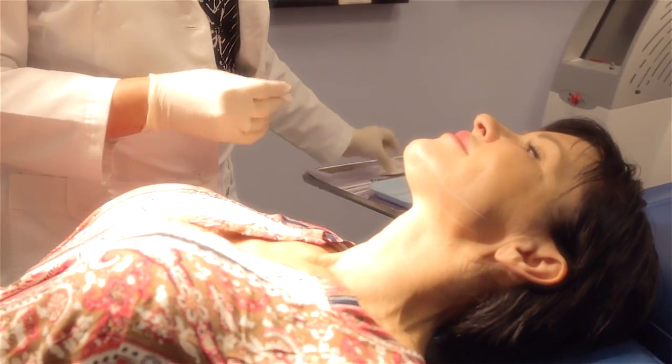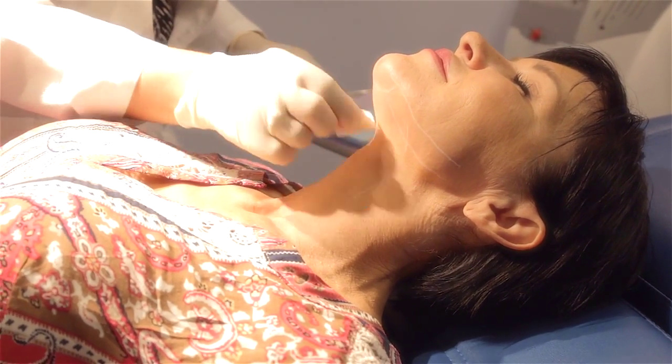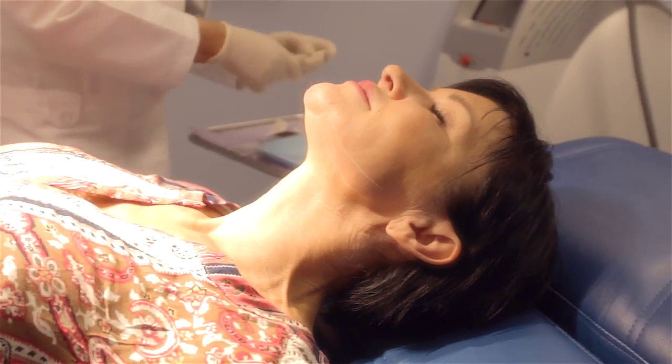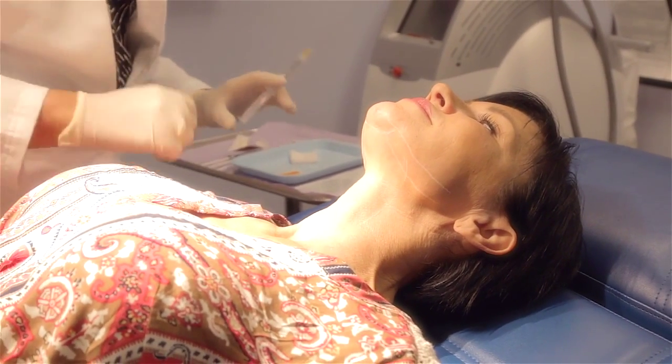What I'm going to do now is clean the area now that we have it all marked, and I'm going to start numbing you up. This is lidocaine with epinephrine — it is a needle, but it's a very skinny needle and you don't feel it that much.